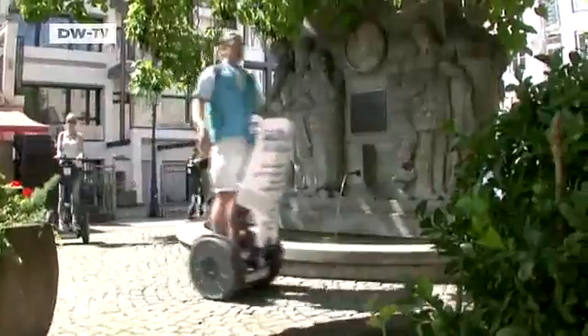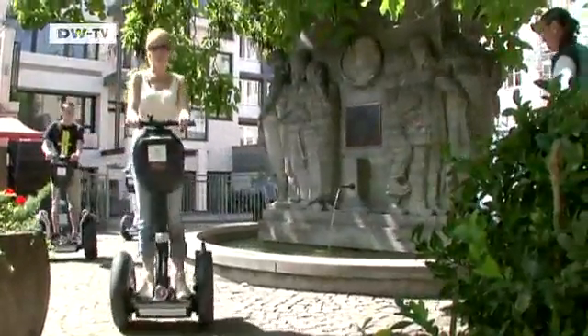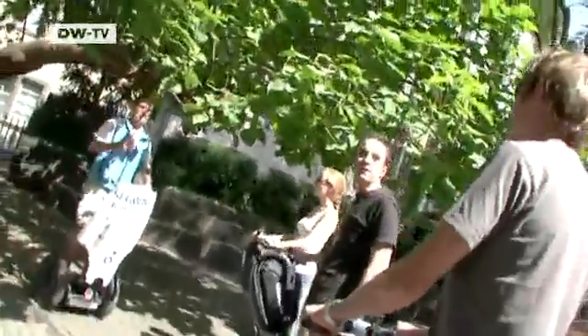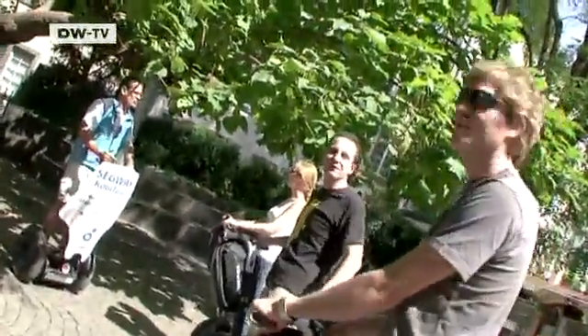The Segway's maneuverability makes it ideal for narrow streets and alleys. Plus, it boasts absolute zero emissions. It's a fun, lifestyle-oriented machine. It represents progressiveness. Forget bikes — the Segway is in.